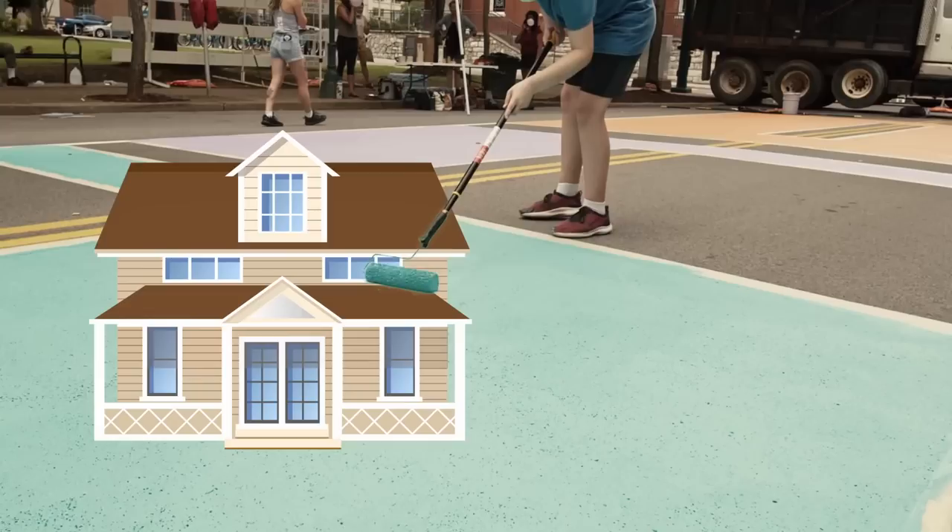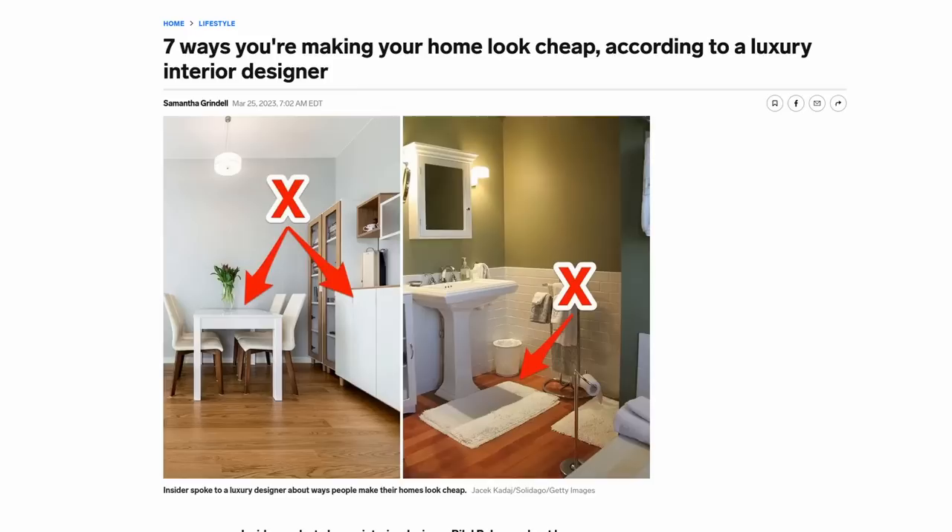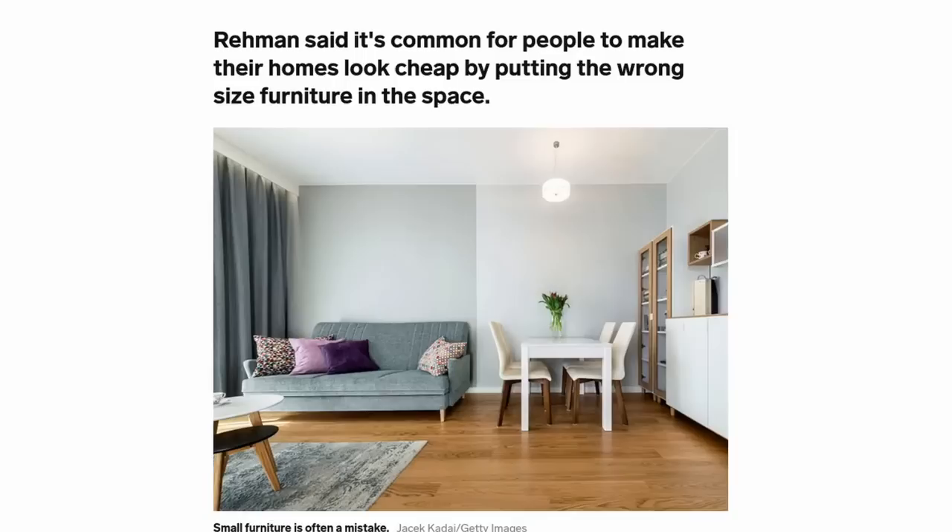There's a man named Balal on TikTok who's going viral, essentially telling us the things we do to our homes that make them look cheap. He's admittedly a very young man — 23 — yet he has the knowledge and worldly insight to tell us how to live our lives. There's an article by Insider.com that gives us seven examples of what he thinks can cheapen your home, so let's go through them.